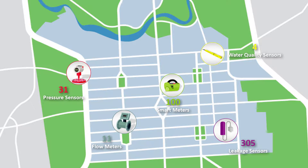We've got about 400 sensors installed in the CBD, and that comprises pressure meters, flow meters, water quality sensors, and acoustic leakage sensors.